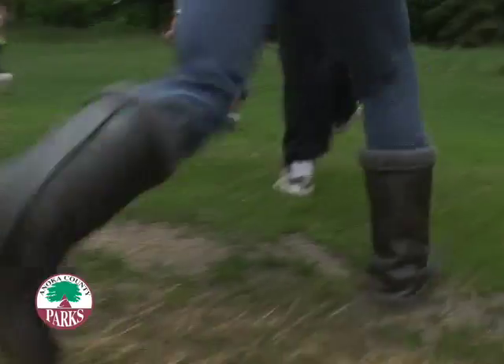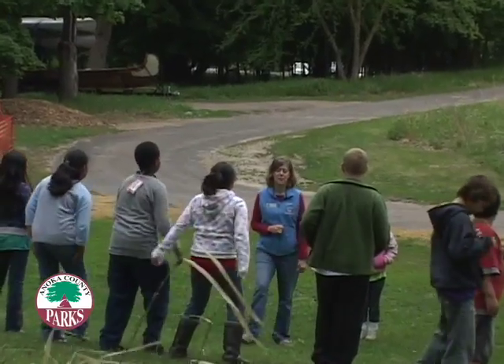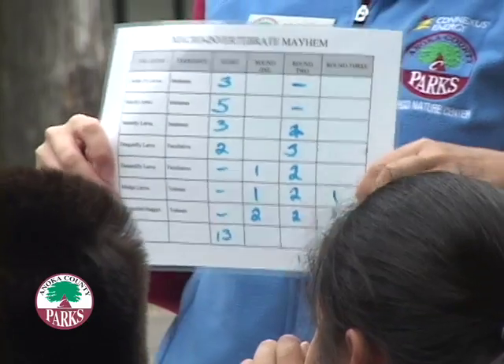They also get to play a game where they get to become creatures that live in the pond. Marie is an oil spill! Then we introduce an environmental stressor, which is another student. Did you survive? And you survived? I died. So eventually it will kill everything.